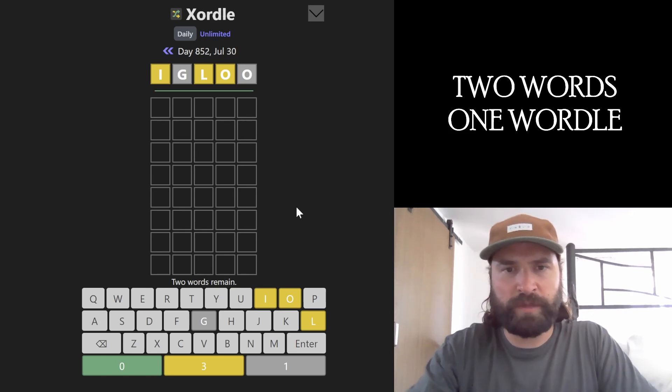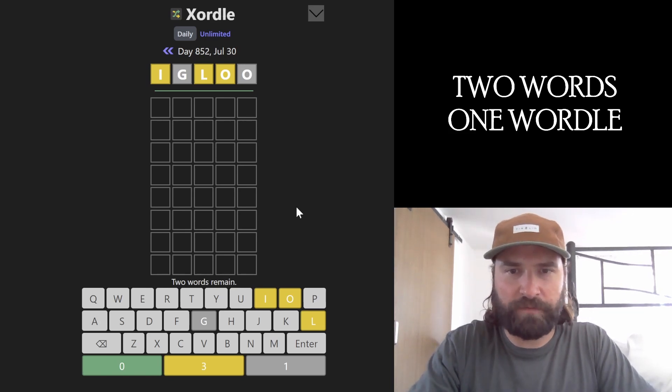Let's crush the Zortle. Zortle is a word game with two words in the same grid. I like to get all the vowels in right off the bat, so let's go with sauté.